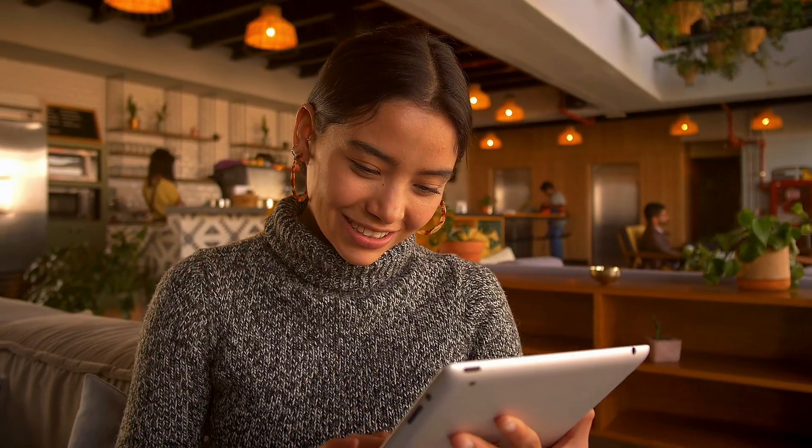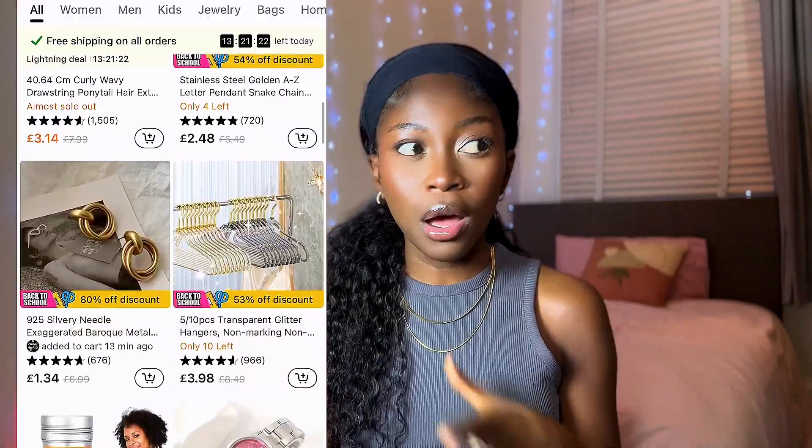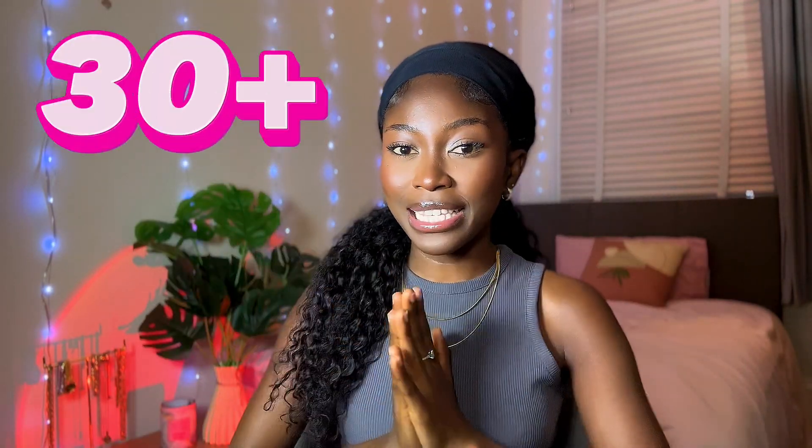Hi guys, welcome back to my channel. I'm Stephanie. If you're new here, today's video is a very exciting one that I couldn't wait to share with you all. We all know online shopping can be a bit of a gamble — the things you see in the pictures before you click to buy are not exactly the same things that appear at your doorstep. So when I heard of Temu I was like, wait, I'm gonna try this out. I've seen it on YouTube ads, TikTok ads.